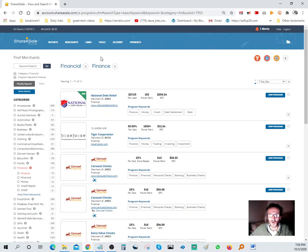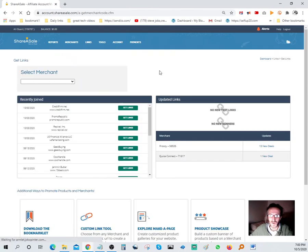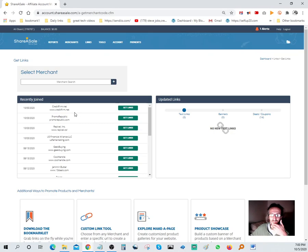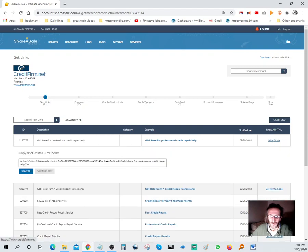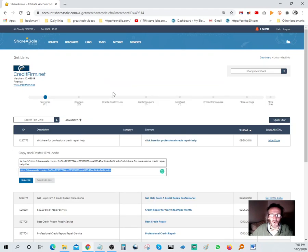Let me go back to Links. We're going to go down to a credit firm - CreditFirm.net - that's what I just applied to. Grab the link. You've got different links you can pick from. I'm going to grab this one: 'Click here for professional credit repair help.' You can get the HTML code to embed it into a WordPress or Blogger website, or you can simply select the URL itself, copy it, and use it however you want.